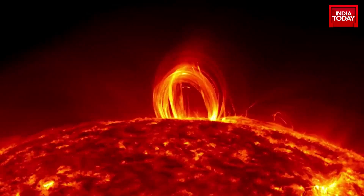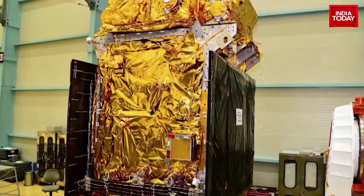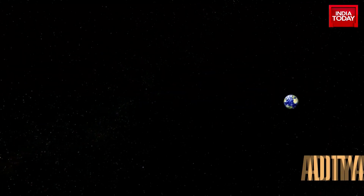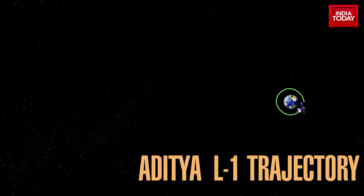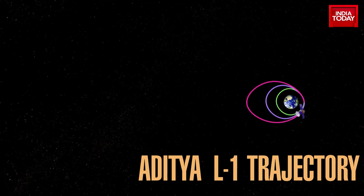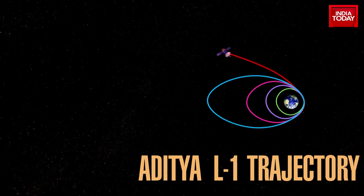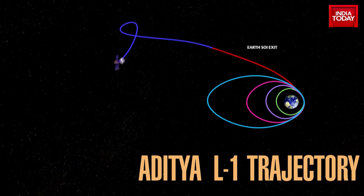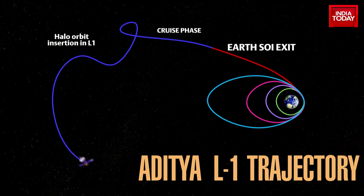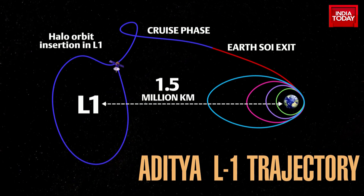The sun is the main source of energy of this solar system and holds the biggest secrets of this universe. Aditya L1 of ISRO is the first Indian attempt to study and understand the sun. Aditya will first be placed in Earth-centered orbit before embarking on a 150 million kilometer journey to different viewing points around the sun.